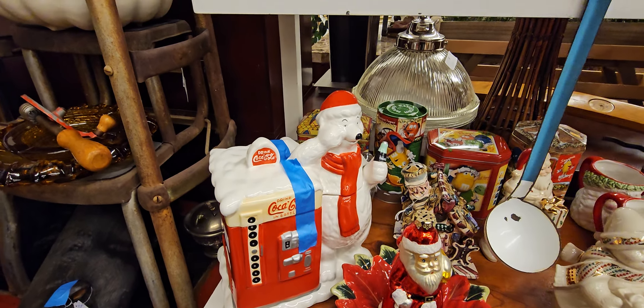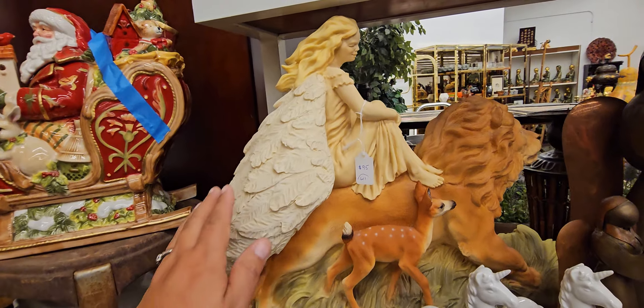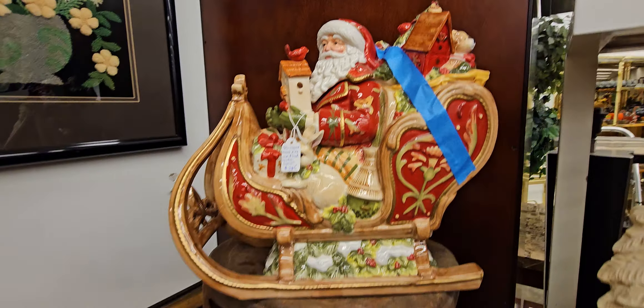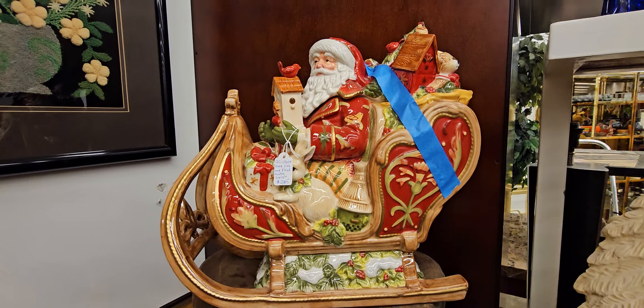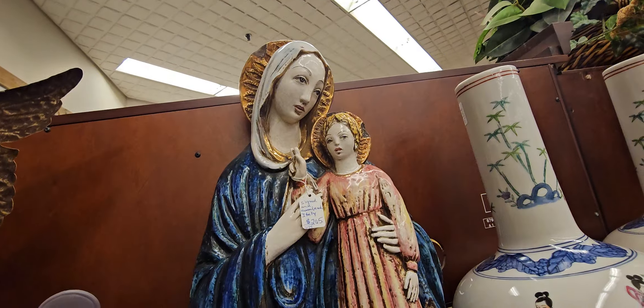Look at the Coca-Cola — this one is $25. Oh, that's not bad for $25. $95. Oh my God, that one's beautiful — look at how pretty. This is $285. Wowzers.